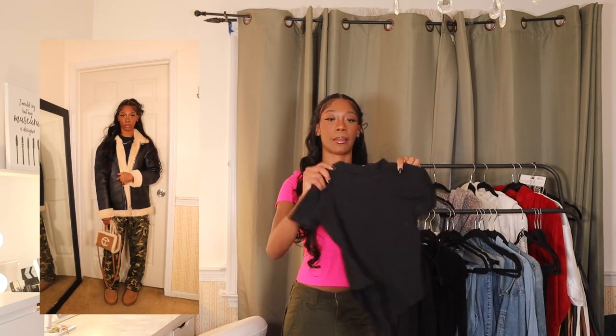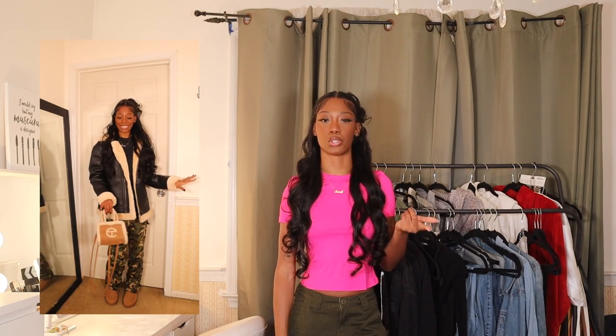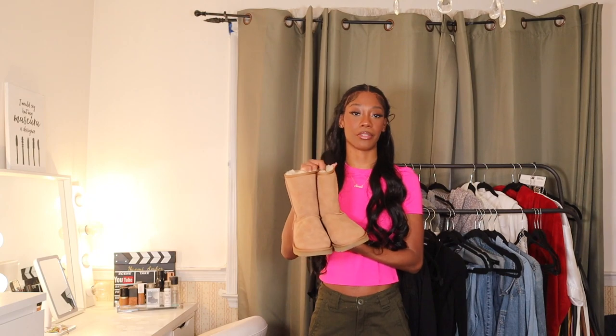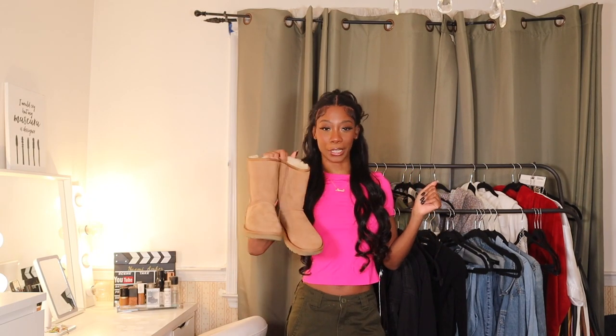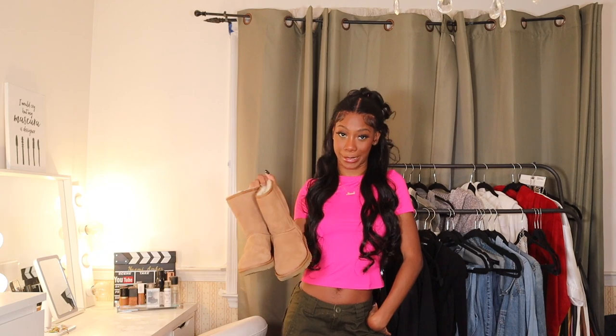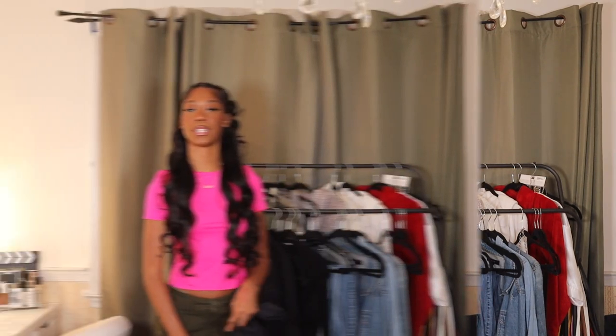It's just this regular plain black bodysuit that I got from Fashion Nova. I don't remember what shoes she was wearing, but I think these brown Uggs will go super cute with this because the brown matches the brown in the cargo pants. So I just have these brown chestnut Uggs. Every girl gotta have some chestnut Uggs — if you don't got some chestnut Uggs, what are you doing?